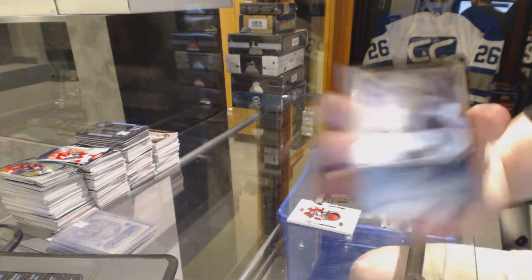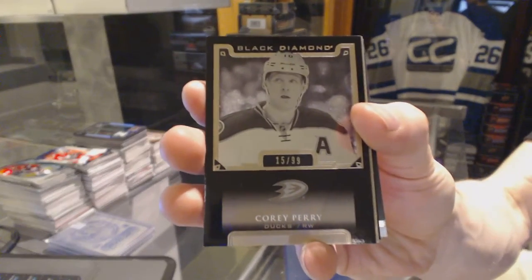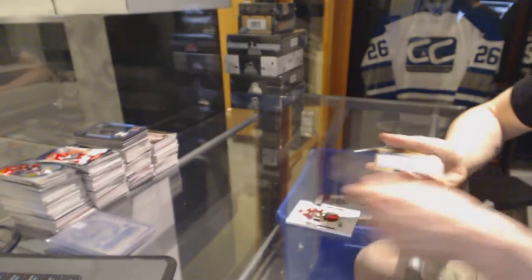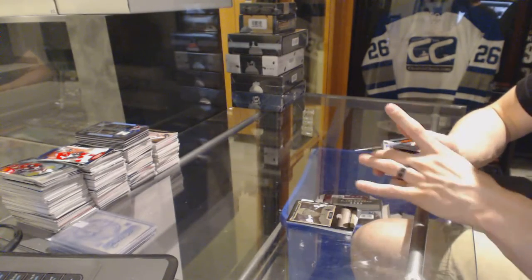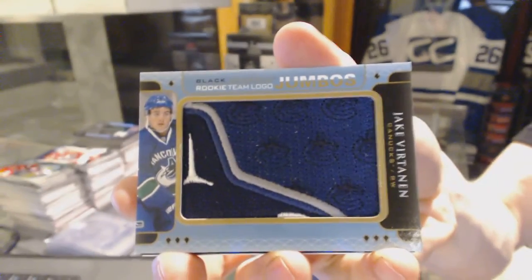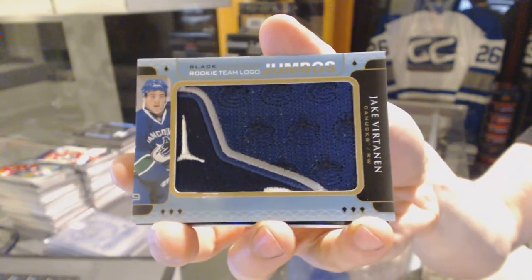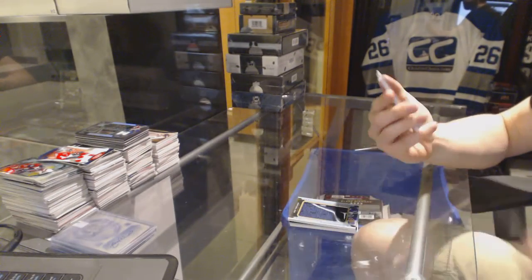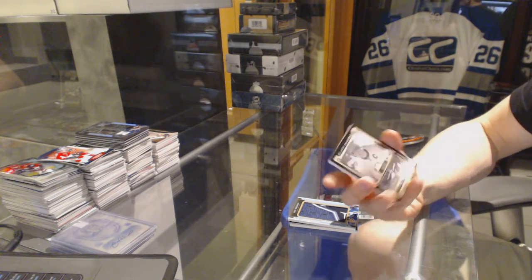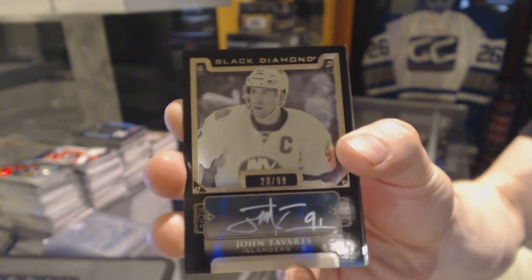Base black, number 299 for the Anaheim Ducks, Corey Perry. Rookie Team Logo Jumbos for the Vancouver Canucks, Jake Burtanen. Base black signatures, number 23 of 99 for the New York Islanders, John Tavares.